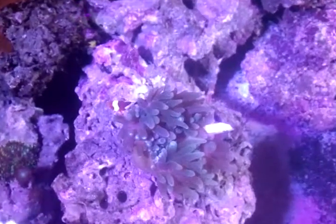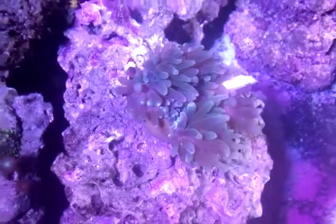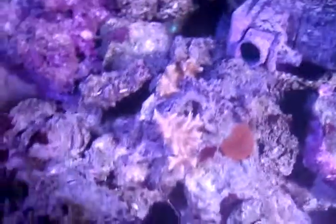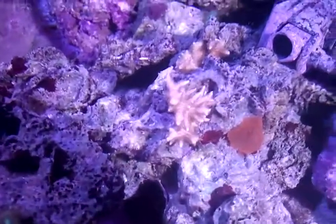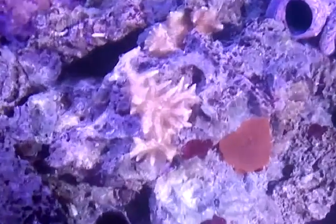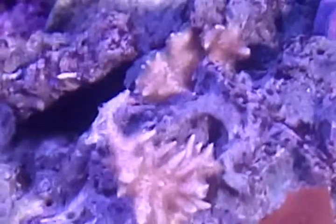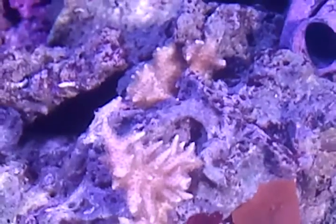I noticed these are doing okay — I've got a couple little frags here of bird's nest coral. Again, it's hard to see, but there they are. They're leftover from a giant one I used to have.